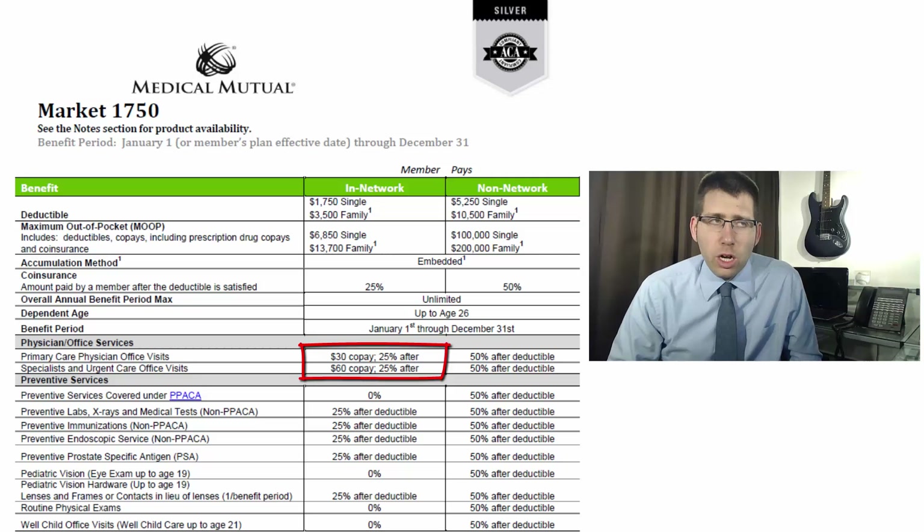The same structure applies for the specialist and urgent care — it's just going to subtract $60 from the discounted rate, and then you pay 25% on what's left. You're still going to be a lot better off than paying without a copay. It's just a little more complicated to figure out what you're going to spend, so it's very important that you know exactly how that operates.